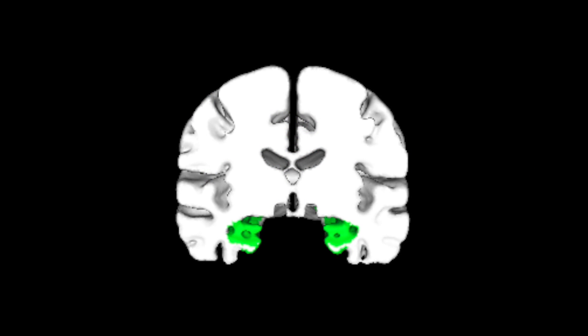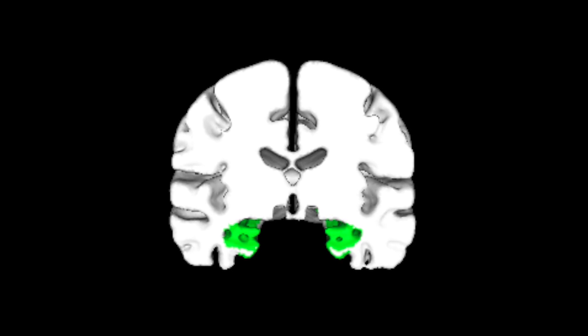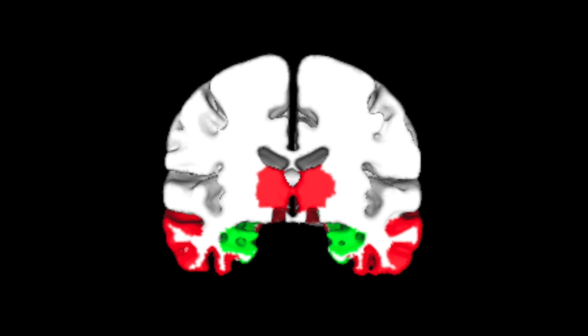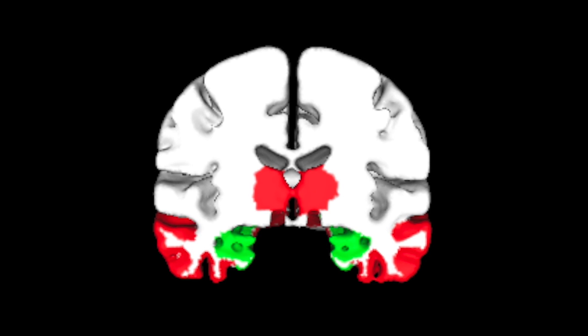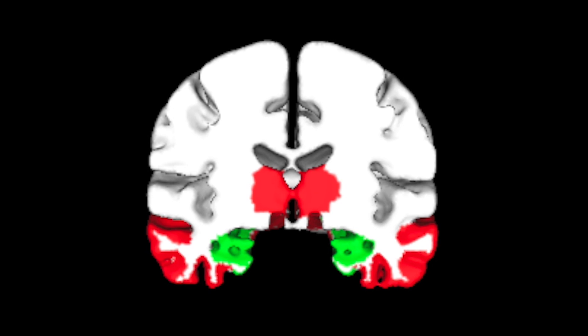These green areas are areas of the brain where tau gets deposited as we get older. They're also the parts of the brain that are involved in memory function. These red regions of the brain are areas where the tau begins to get deposited as amyloid accumulates in the brain, and this is where we begin to see individuals developing cognitive difficulties that are more than just memory.